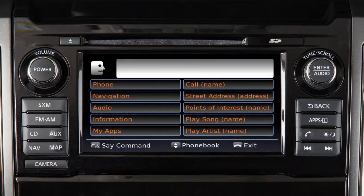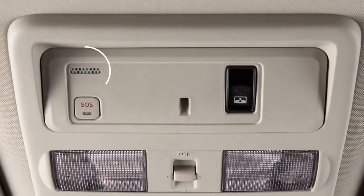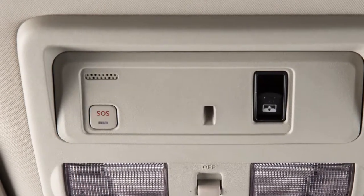To operate the voice recognition system, press and release the talk switch on the steering wheel. The in-vehicle microphone receives the command and the system provides voice feedback when the command is accepted.